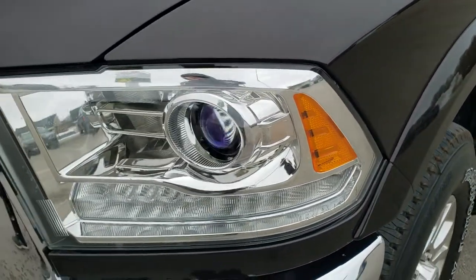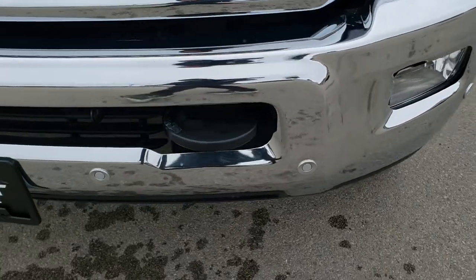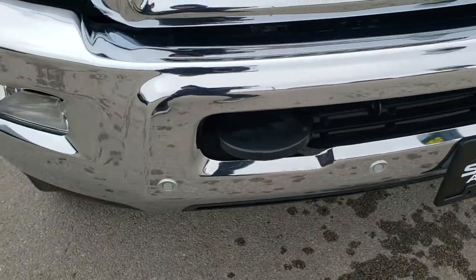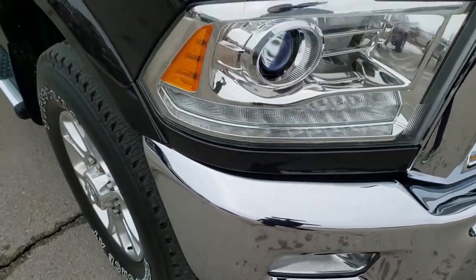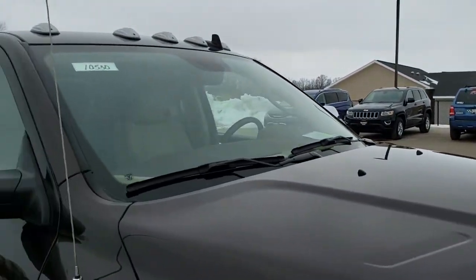The front fender is in excellent shape — didn't see any dents or dings on that. It has the projector headlamps, the LED running lights, factory fog lights, and front bumper parking sensors. No dents or dings on there. The hood is in excellent condition and you do get the clearance lights up there.